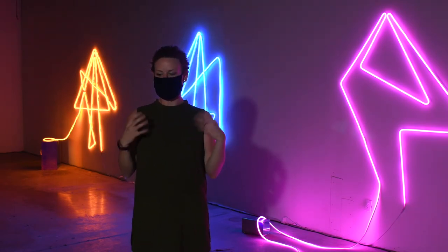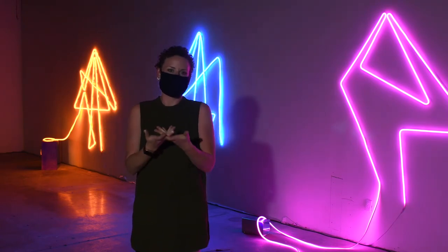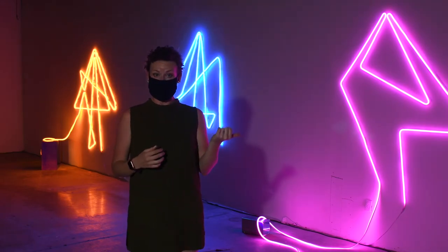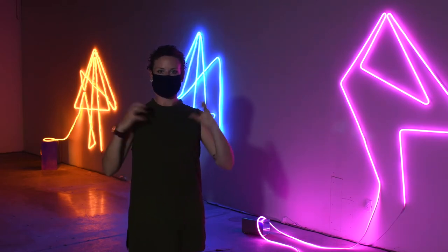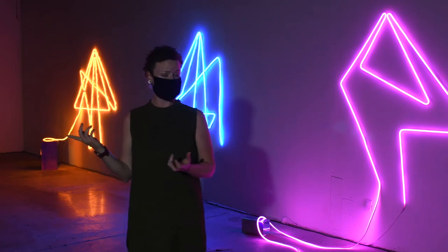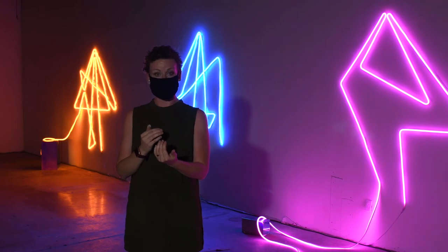Part of my practice is taking things that are sacred and putting them into more of a cheap material, just seeing how they respond and react to each other. Using the rope lights is something I'd never done before, but I knew I needed to fill up a lot of space. What fills up more space than light? So talking with Amanda about the material she was using, I figured they would play with each other really beautifully.